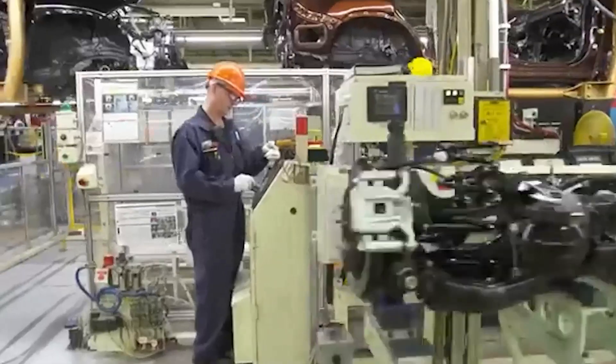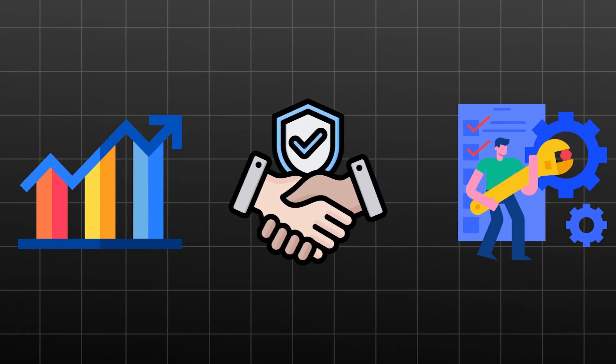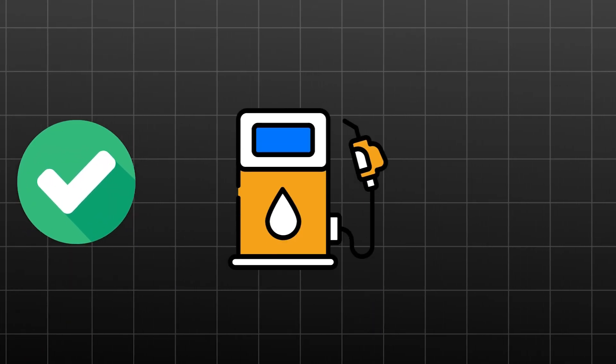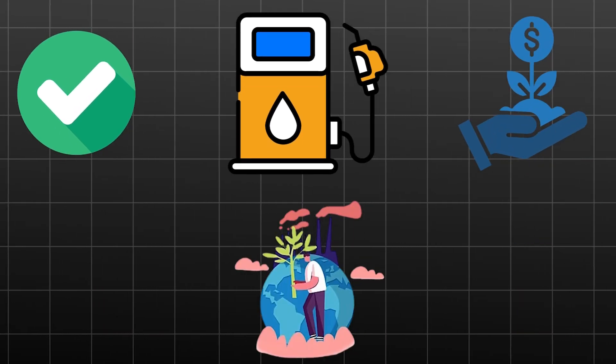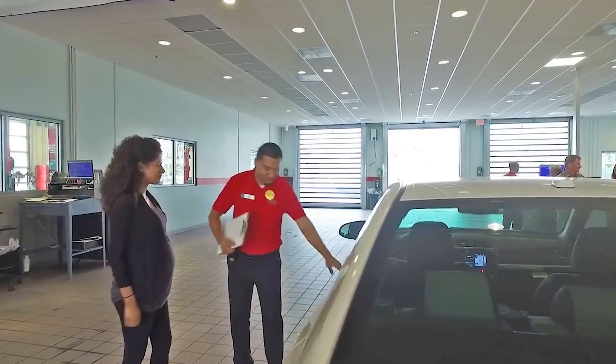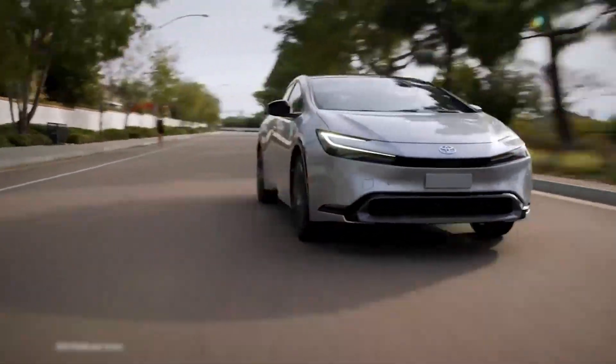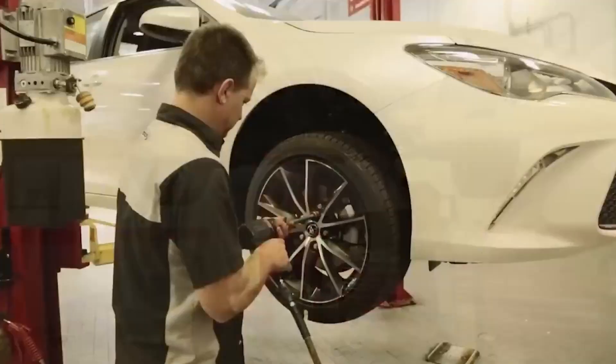What makes someone choose between a hybrid and a regular Toyota? The standards and maintenance schedules for Toyotas with and without hybrid technology are remarkably similar — you should anticipate comparable levels of performance, dependability, and ease of maintenance whether you choose a hybrid or non-hybrid model. Your choice should ultimately be based on your priorities, including availability, fuel economy, initial cost, and environmental factors. Toyota suggests routine maintenance for your car to remain safe and in good condition, whether you drive a gas or hybrid model.